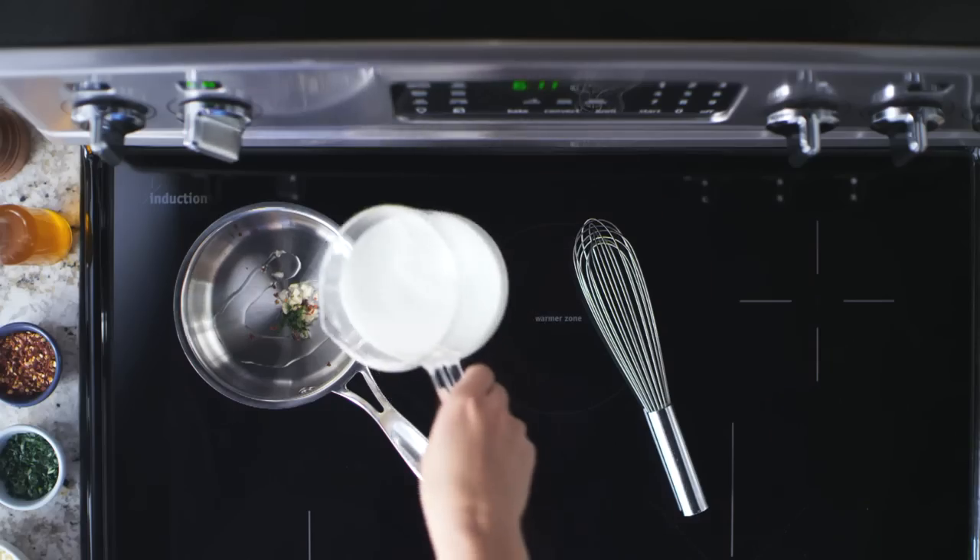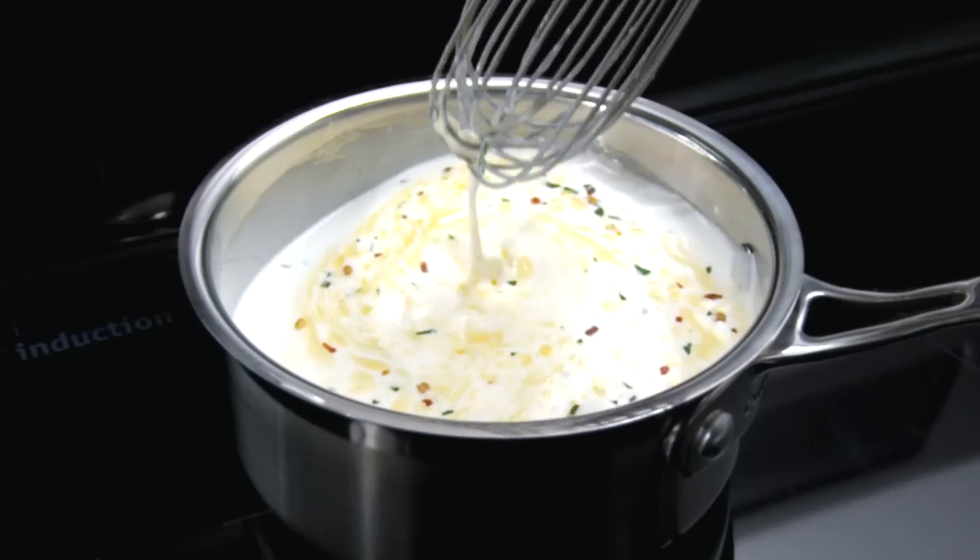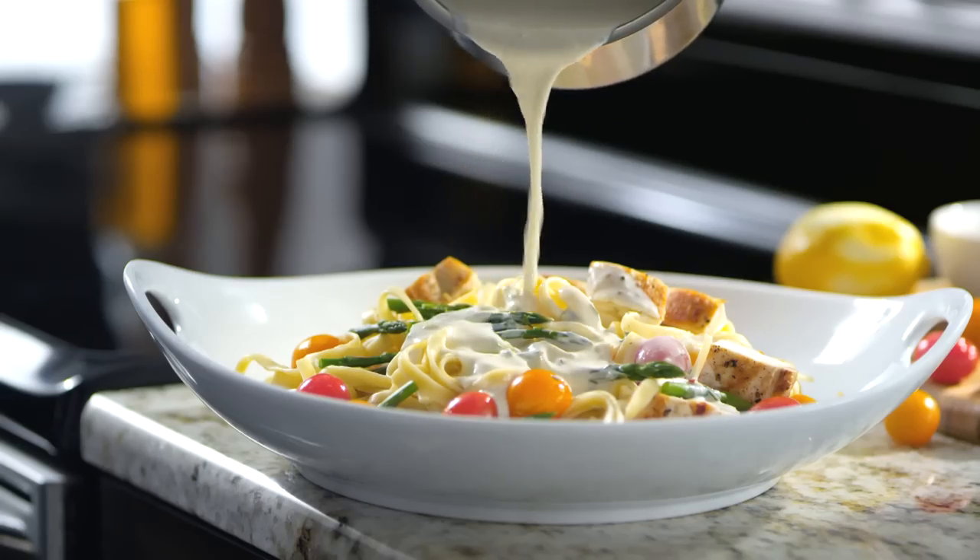Frigidaire's induction technology distributes heat evenly. Fast, easy to clean, energy efficient — get delicious meals to the table faster.